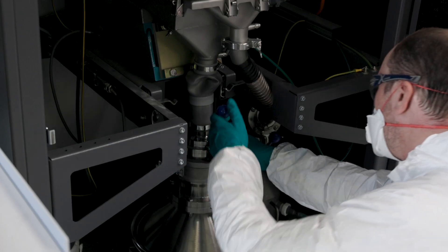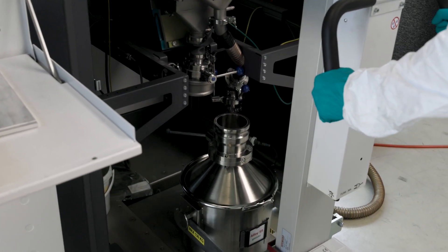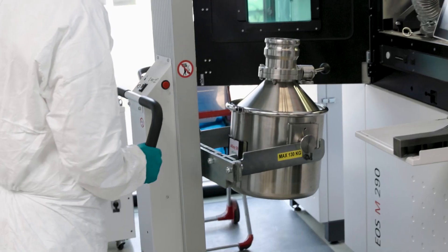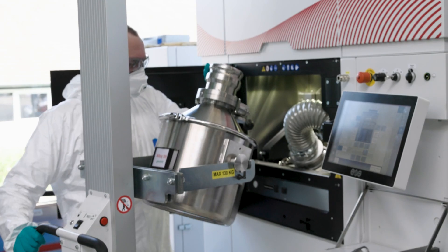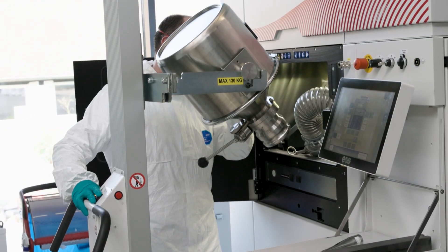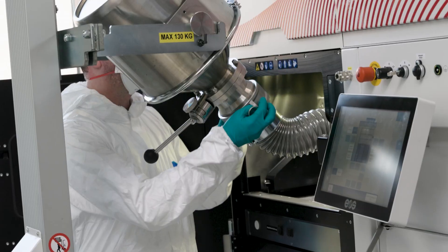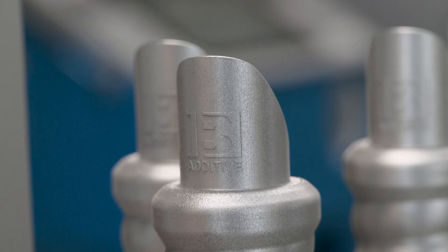Right now we're using several MPS30 units and, as mentioned, customer-specific solutions for powder handling — a closed loop system for our M4. But we are looking into increasing our production capability and therefore we will need powder handling at a bigger scale to handle powder for multiple machines, and this is where IB Additive and P-App can support us.